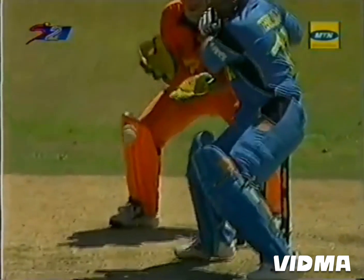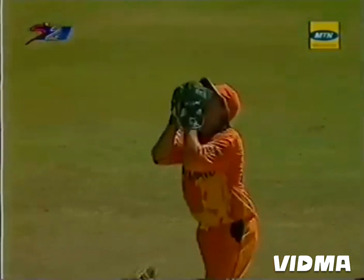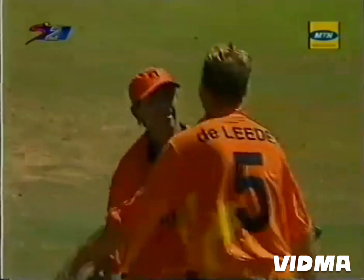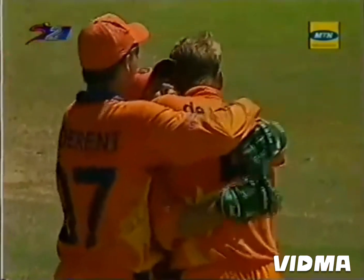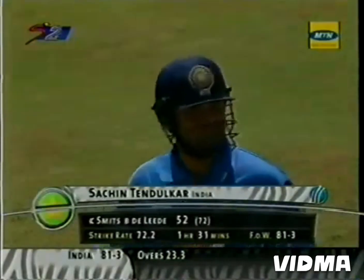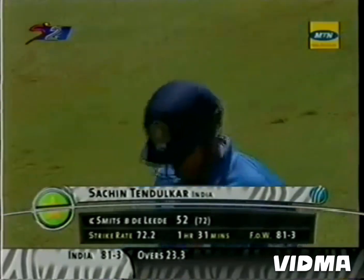Here we see — a bit of offspin imparted on it. Sachin going for the cut. Bit of bounce, came back at him. Hit Sachin's glove and went straight up. And how happy are these Dutchmen? Tendulkar gone for 52. India now 81 for three.